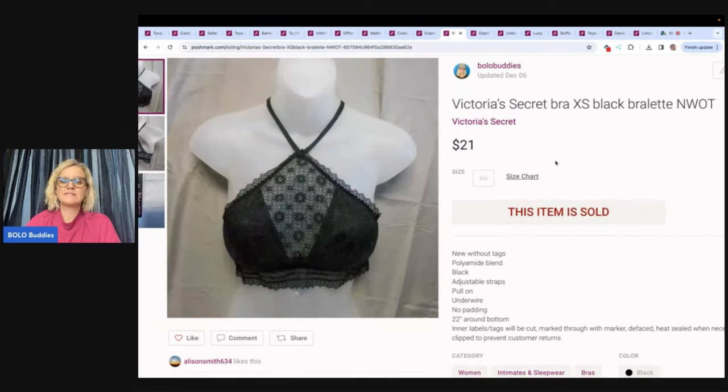This is a Victoria's Secret bra, another item I bought at the Discount Fashion Warehouse. In the beginning it was fantastic, but they changed their business model and it got harder to pick things up cheaply, so I switched to hard goods. If you're in a state that has Discount Fashion Warehouse, look it up — it may be a good place to source clothing. I sold this for $21 and the buyer paid shipping.